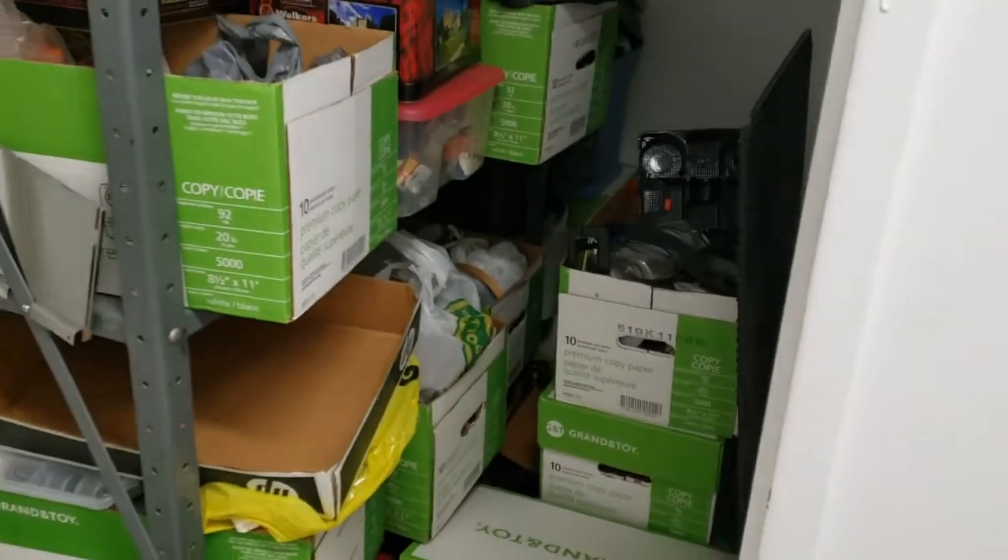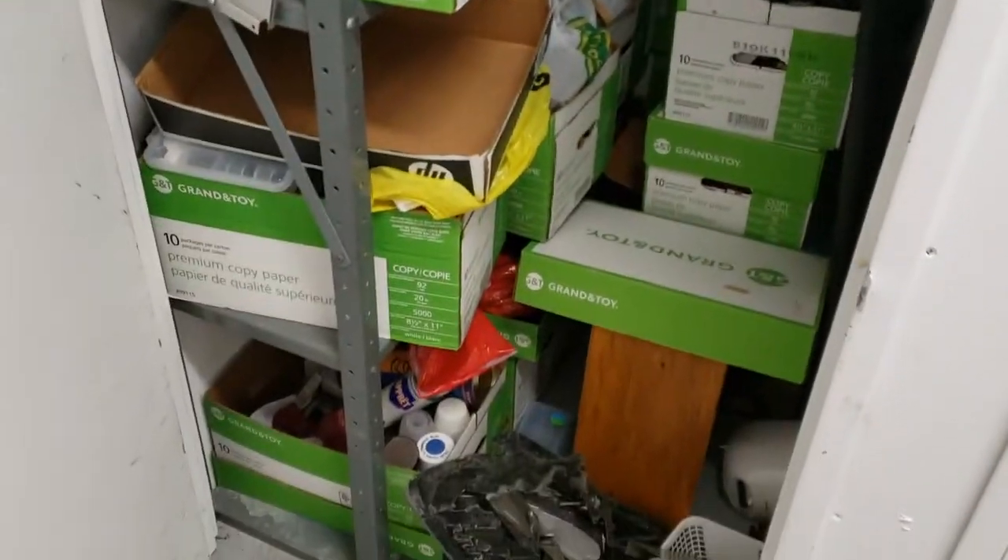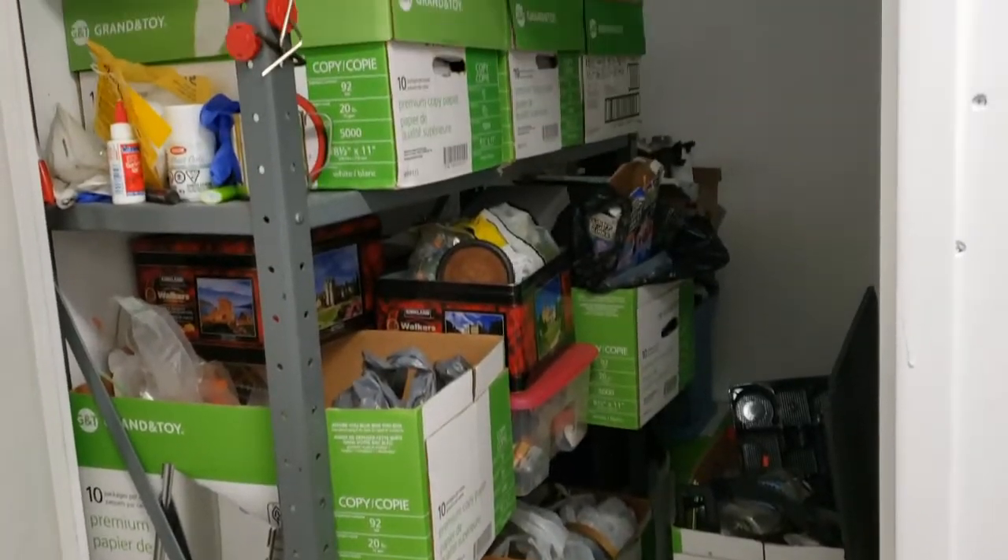Let me show you a bit of the unorganized chaos that is my inventory of supplies. There really is no organization at all, so I will just show you a random selection.